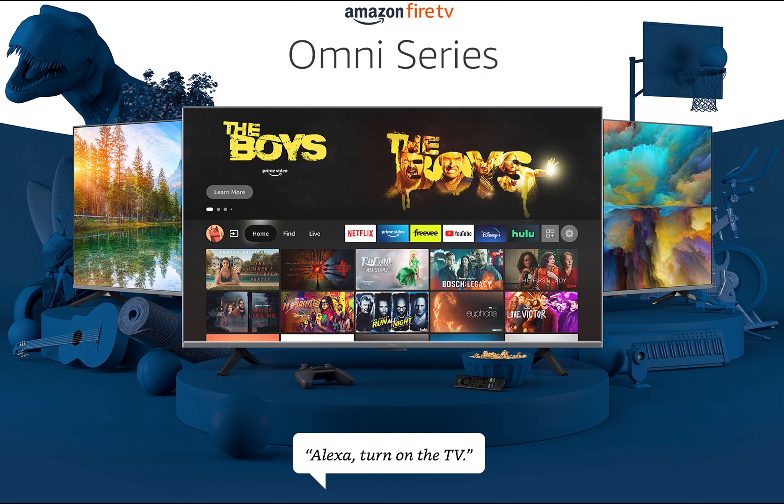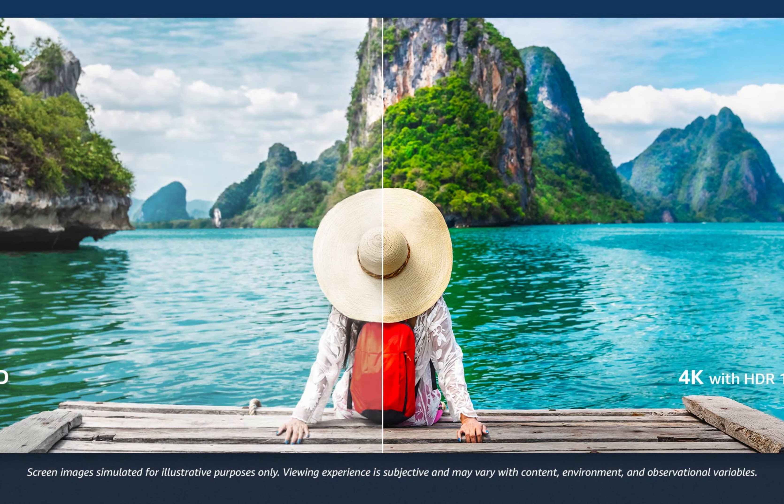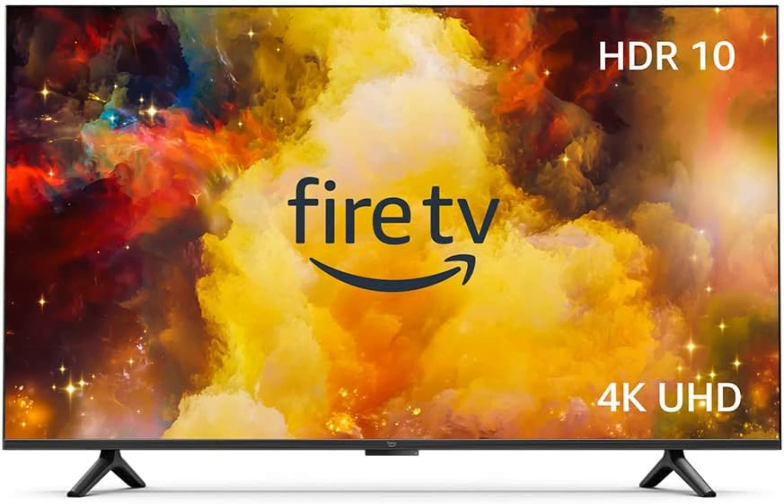All-in-one entertainment hub, allowing you to watch live TV, play video games and stream music. Regular updates and new features enhance the TV's functionality, making it even smarter over time. Multiple connectivity options, including HDMI inputs and HDMI ARC for enhanced audio.